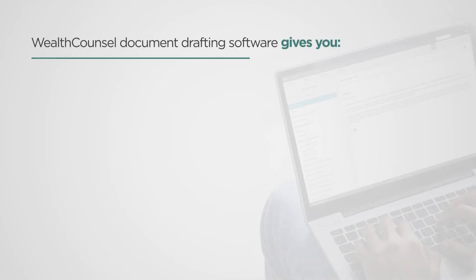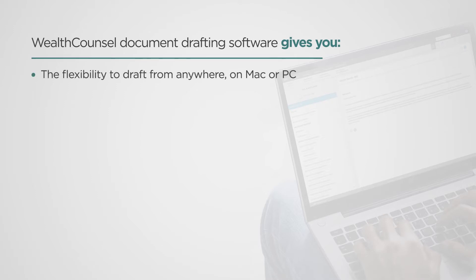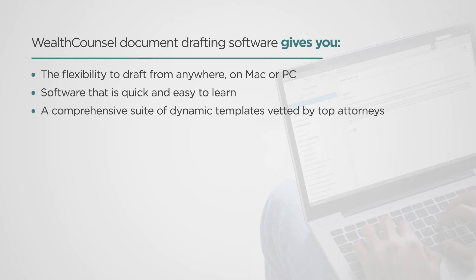First, Wealth Council's document drafting software gives you the flexibility to draft from anywhere on Mac or PC, software that is quick and easy to learn, and a comprehensive suite of dynamic templates vetted by top attorneys.